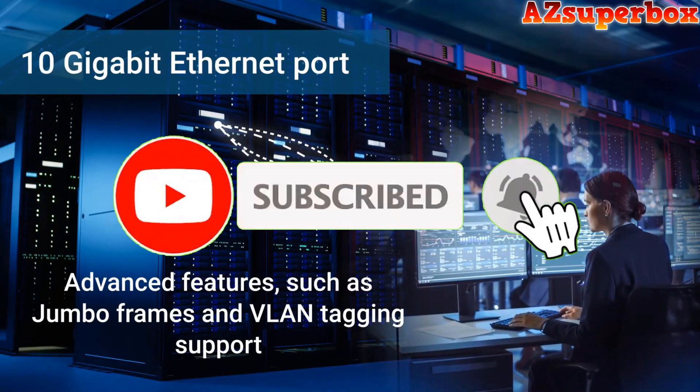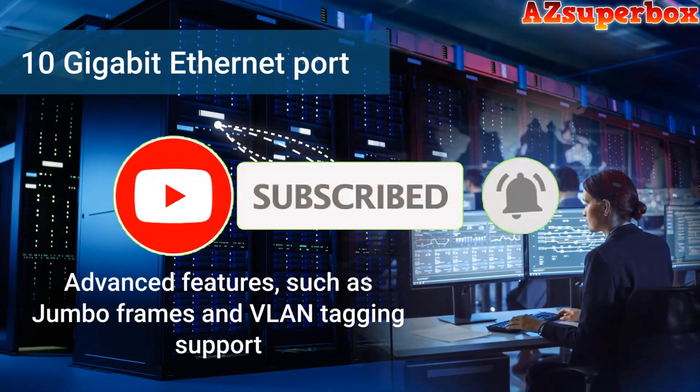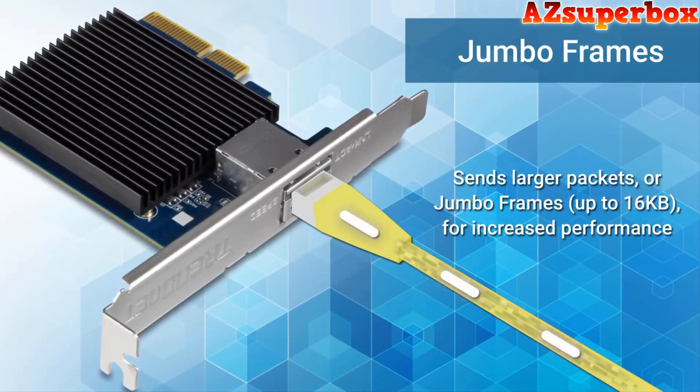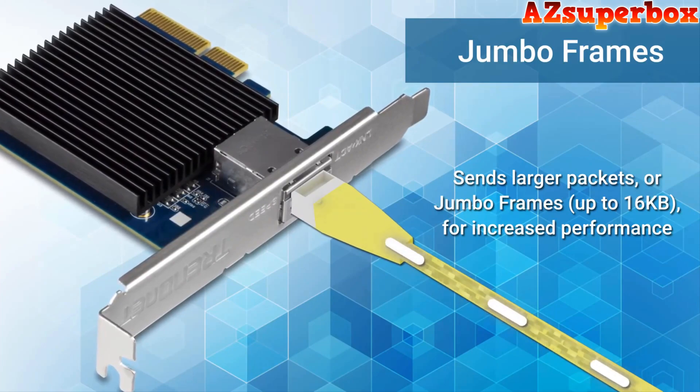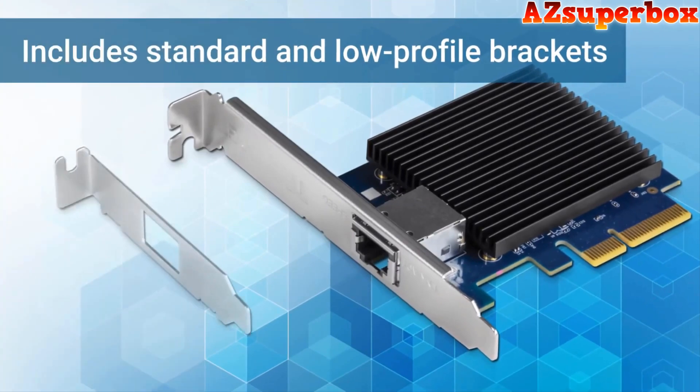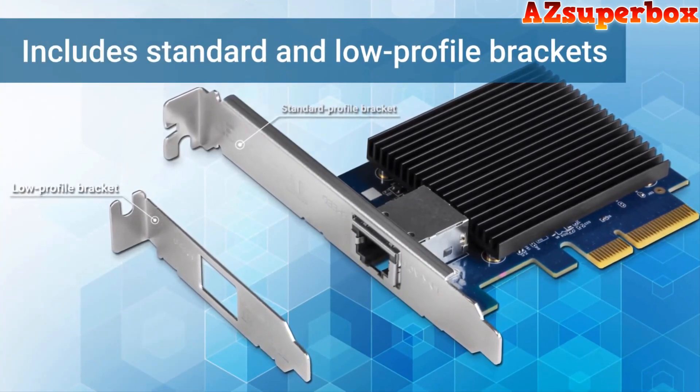10 Gigabit Ethernet PCIe Network Card Adapters offer lightning-fast data transfer speeds, allowing you to maximize the potential of your network infrastructure. Whether you're a gamer, content creator, or working with large-scale data transfers, these adapters provide the performance you require.